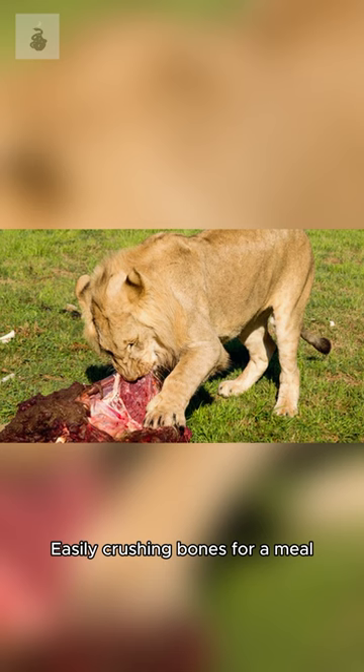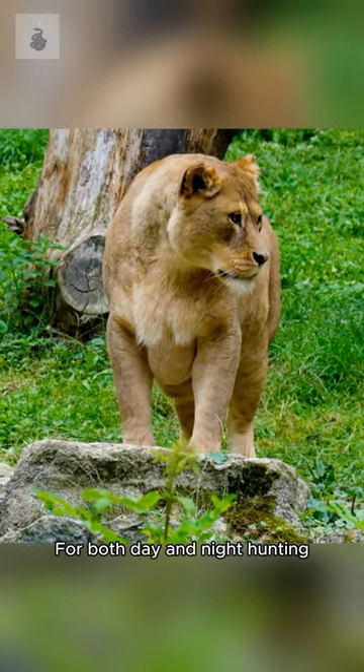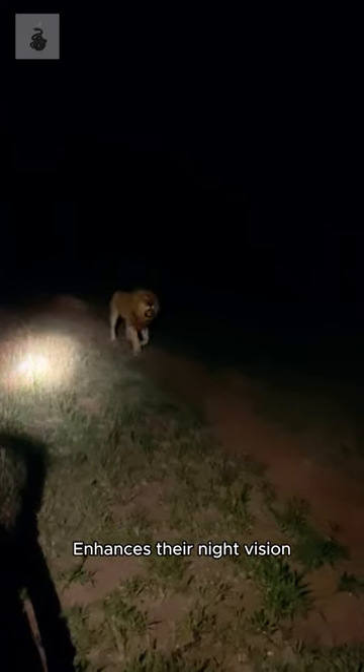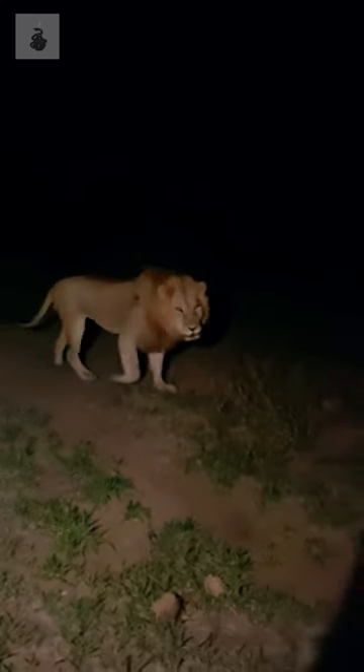Their acute vision is perfect for both day and night hunting. A reflective layer behind their retinas, the tapetum lucidum, enhances their night vision, making them stealthy predators under the moonlit sky.